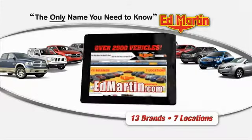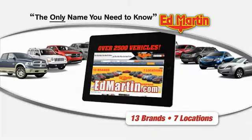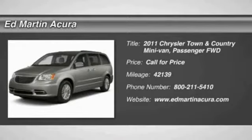Thank you for clicking our video. You can shop 2,500 more cars and trucks online at edmartin.com. The 2011 Town & Country.